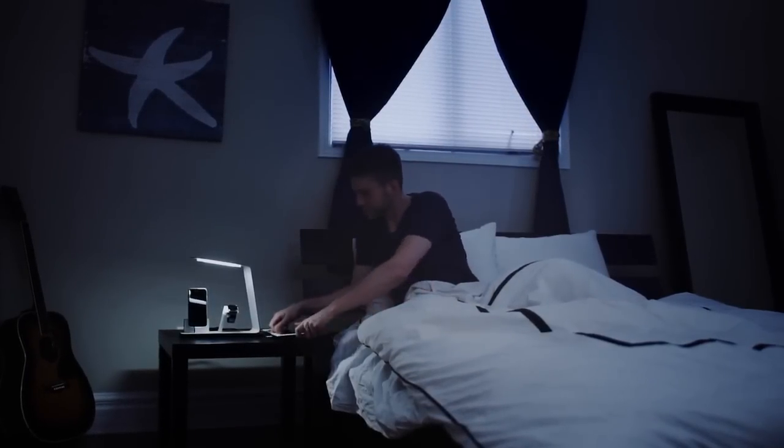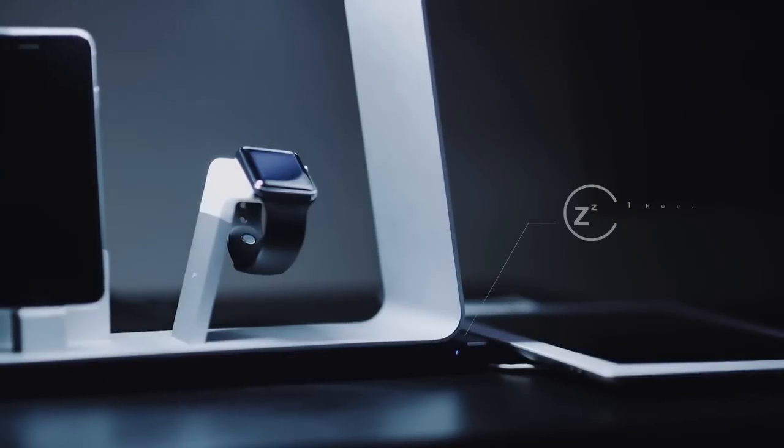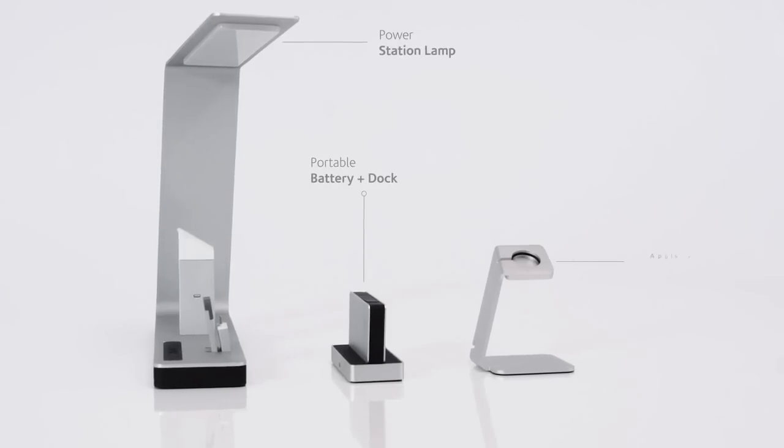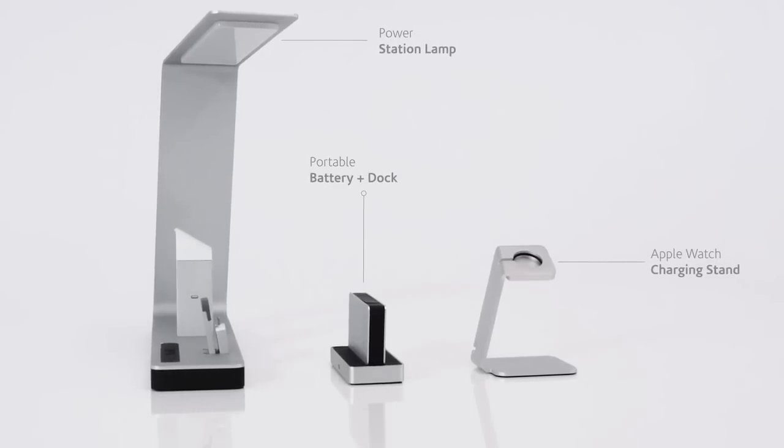Set the sleep timer to give you your last light. Something this neat should be admired.